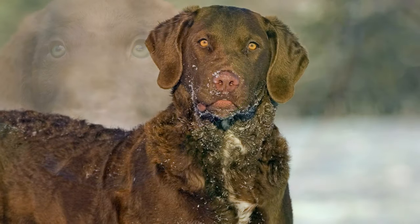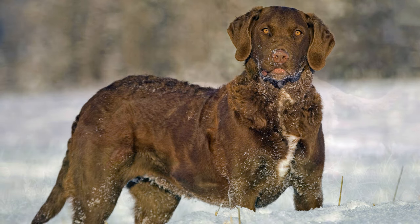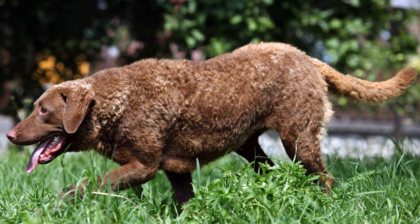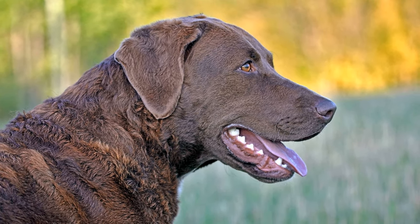The dogs are extremely resistant to bad weather conditions. They like to work, and mostly independently, which is often interpreted as stubbornness, because they do not like to wait to be given commands. Furthermore, the Chesapeake Bay Retriever is courageous, intelligent, and has a lively, always good-humoured and alert disposition.